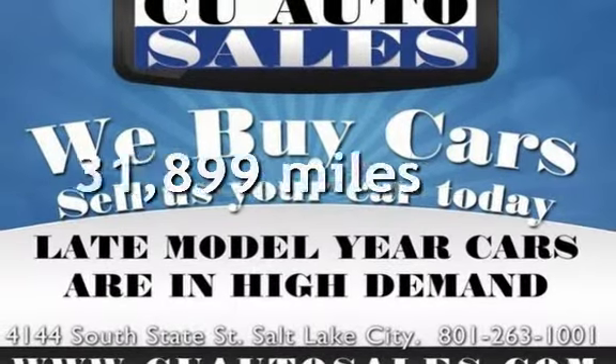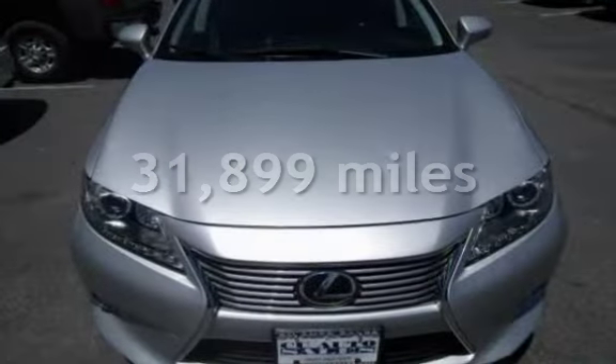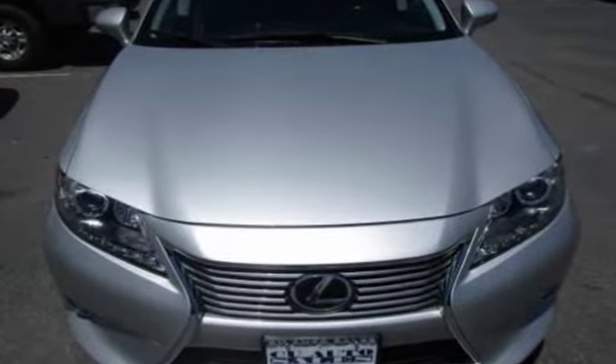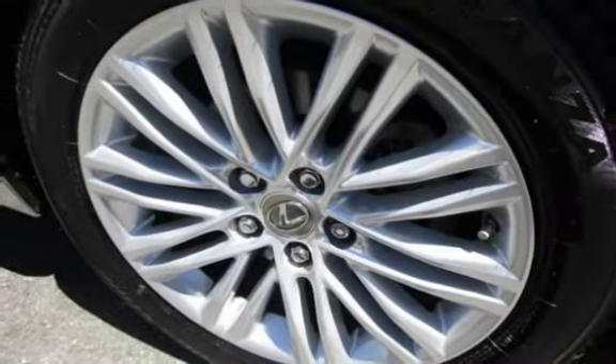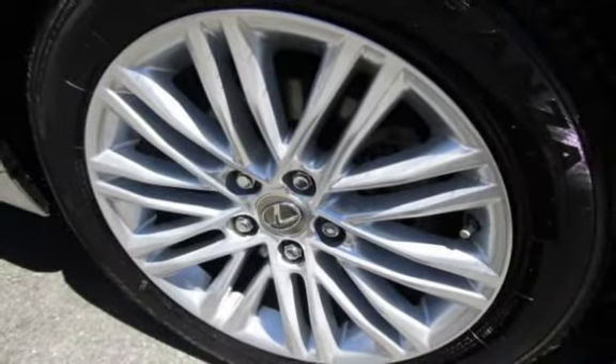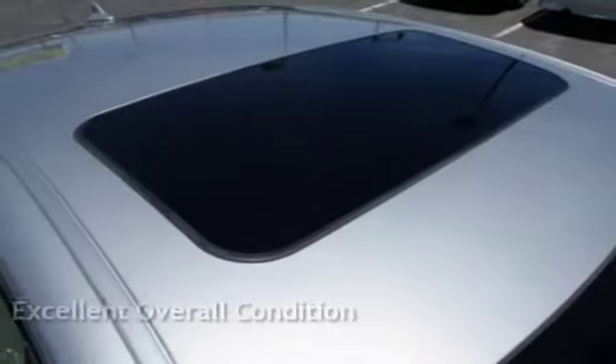This Lexus is a great value with less than 30,000 miles on the odometer. Estimated fuel economy for this vehicle is 21 miles per gallon in the city and 31 miles per gallon on the highway. This vehicle is in excellent overall condition.